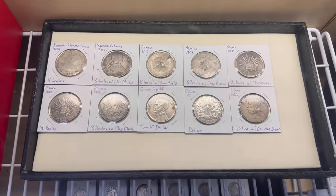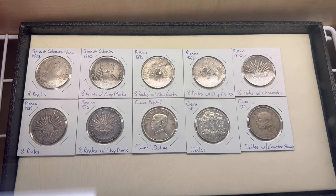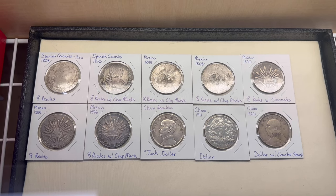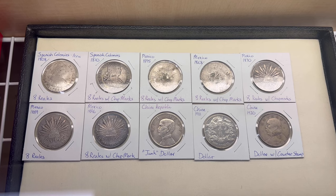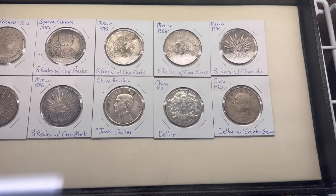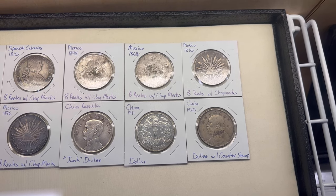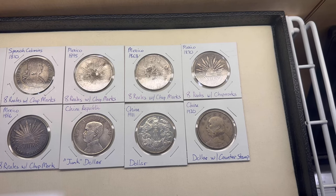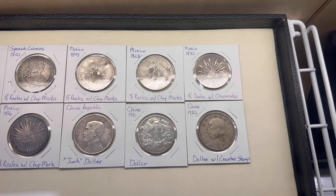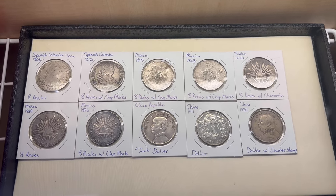Another new thing that we got — we got several eight reals and a few Chinese dollars as well. The top row plus the first two on the bottom row are all eight reals either from the Spanish colonies or from Mexico. Some have chop marks, some do not, but these are highly collectible. The last three are Chinese dollar coins. One of them referred to as the junk dollar — that's the one on the left. The one on the far right, I believe they call it the fat man because of the imagery on the dollar — it's of a fat Chinese man, probably one of their leaders. But those are all new inventory.